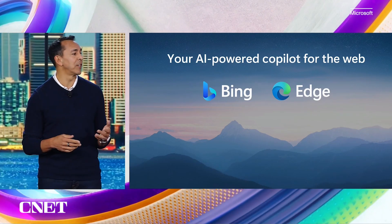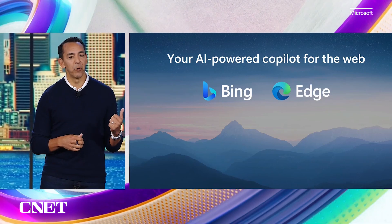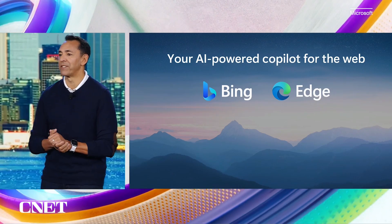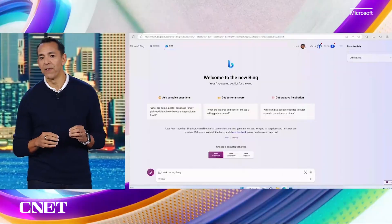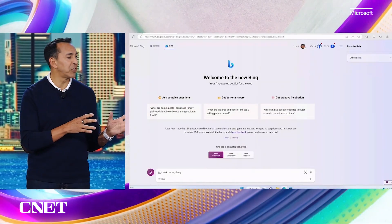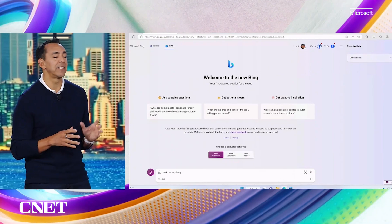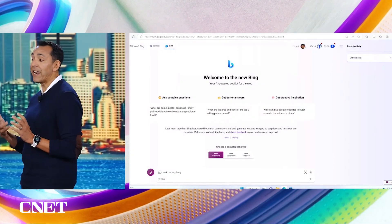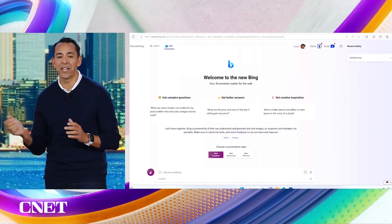Today I'm excited to introduce to you two of them: multimodal visual search and Bing Chat Enterprise that Saatchi just announced. First, let's talk about the new visual search. Leveraging the power of GPT-4, Bing Chat now accepts images as well as text. It'll actually analyze an image that you upload and give you insights and answers related to that image. Let's take a look.